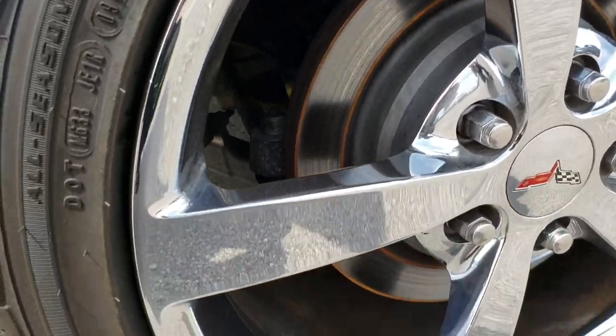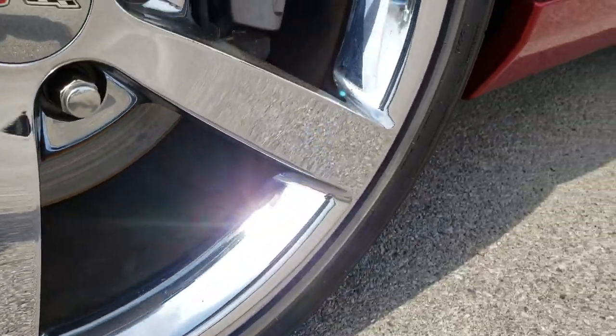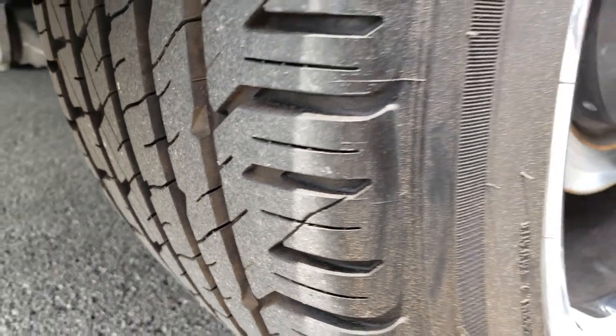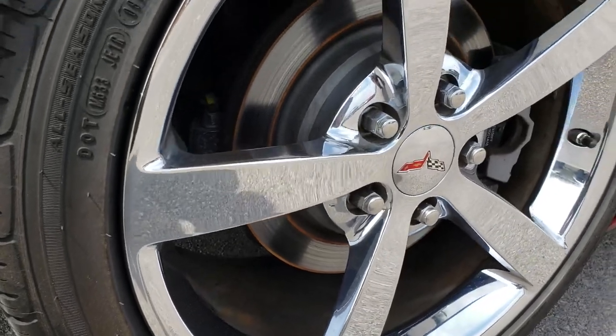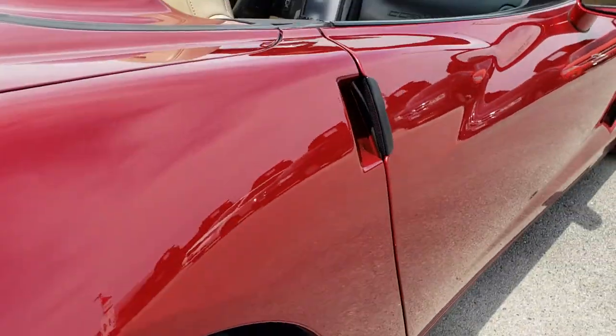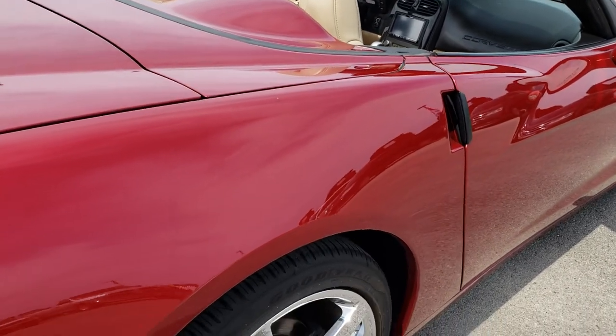The back rim is in excellent shape — no scuffs or scrapes on that. And those back tires have a lot of tread left on them; I would say somewhere in the 70 to 90 percent range. Lots of tread left.